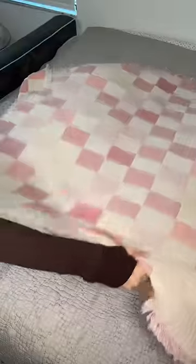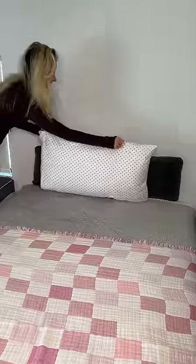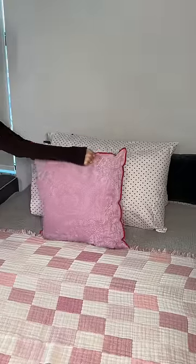Then I put on this light gray quilt, which is so soft. And then I put a pink checkered blanket on top. Now it's time to put on the pillows — I started off with two white fluffy pillows, and then I got some pink throw pillows.